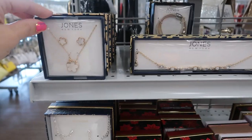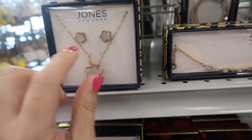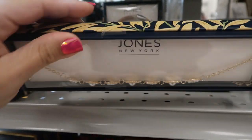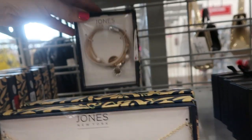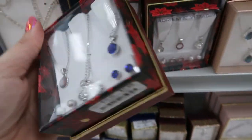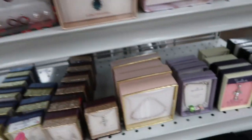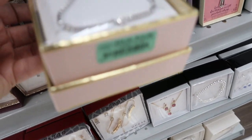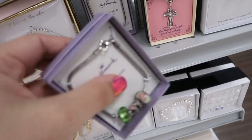Lots of cute new jewelry sets — here's one from Jones New York for $7.99. I love the little flower earring stud and necklace. The bracelet is on clearance for $3.99, and this one is $7.99. The Adrian Vitadini sets look like they might be from Christmas but they're $7.99. Here's a pretty tennis bracelet for $12.99.